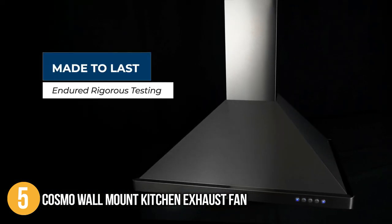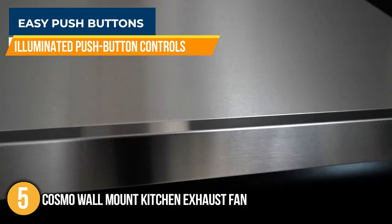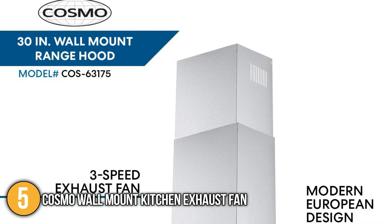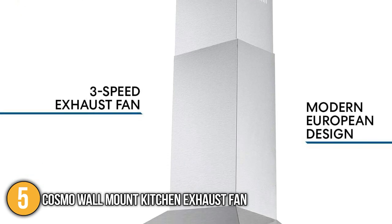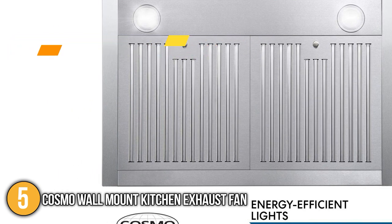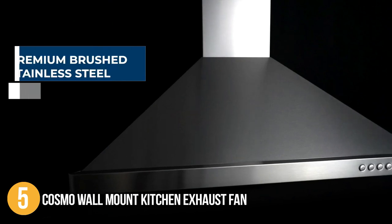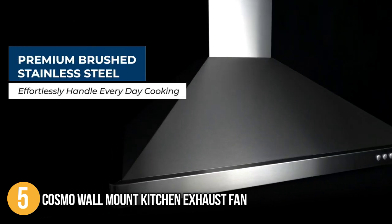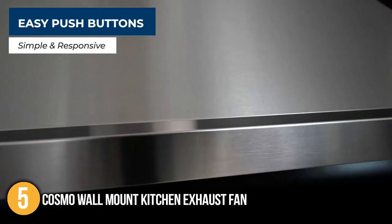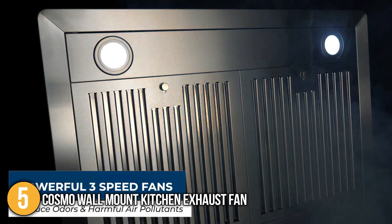With the purchase of the optional charcoal filter kit, it can be converted to ductless operation. The illuminated push-button controls on this brushed stainless steel range hood make adjusting the power, lights, and three fan settings as easy as pushing a button. To suit a variety of foods and cooking methods, you can choose from high, medium, or low suction. The accompanying 2-watt LED lights are great energy-saving alternatives for lighting up your kitchen, positioned right beneath the wall-mounted range hood, allowing you to cook and see more clearly. The Cosmo Wall-Mount Kitchen Exhaust Fan offers attractive luxury range hoods at an accessible price, built with cutting-edge technology, earning it the number 5 spot on our list.